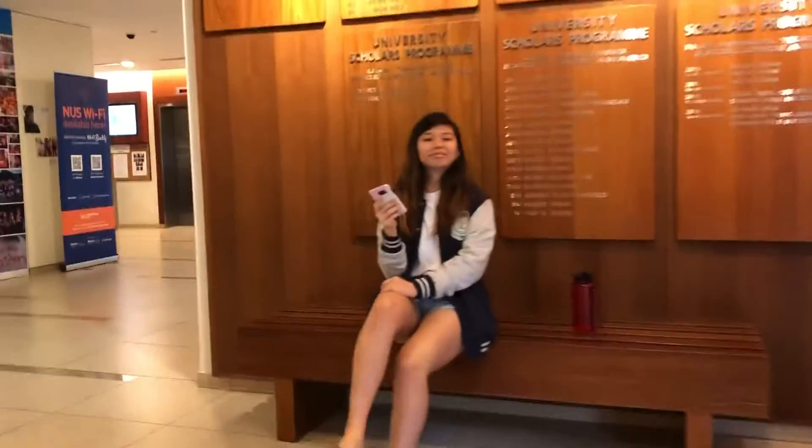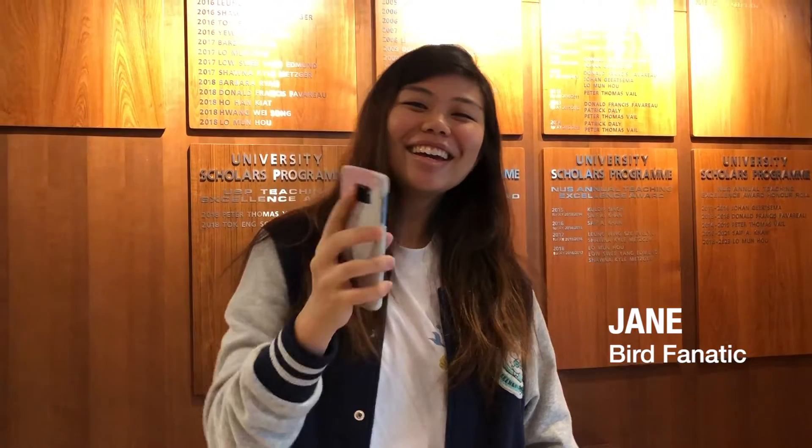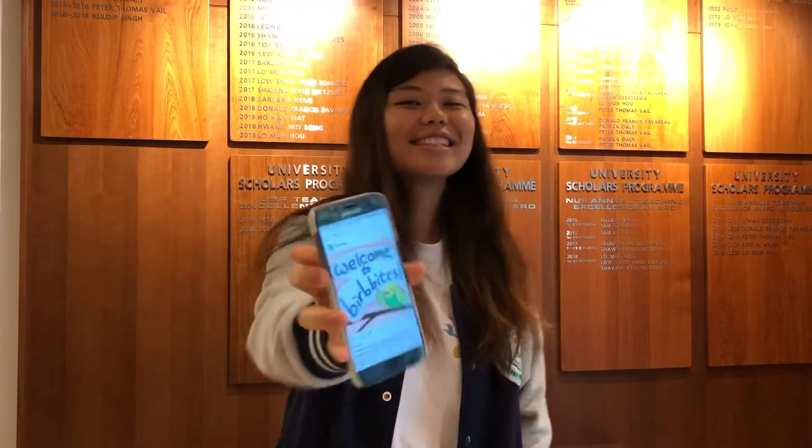It's Jane! She does research on bird care and shares it on her Instagram page, Bird Bites.